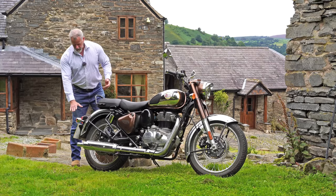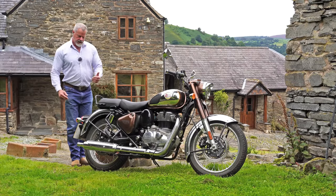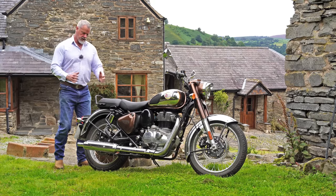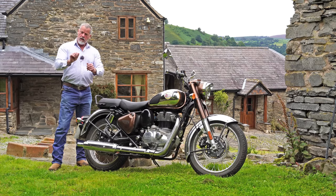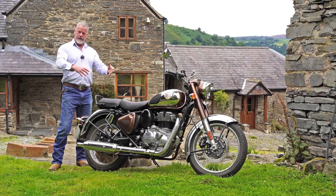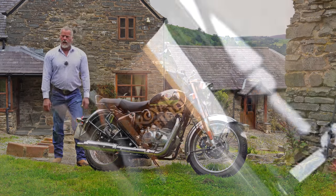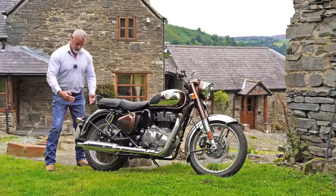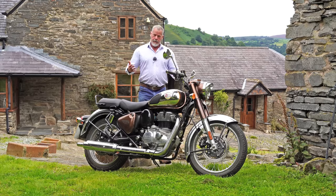The rear mudguard covers the whole wheel and functions very nicely. A lot of modern designs create a nice-looking rear mudguard that finishes neatly, then realize they still have to add the number plate and lights, so they stick a dreadful plastic thing or a horrible extender on the back. With this bike, the number plate and lights just fit neatly to the back of the mudguard — nice and simple, beautifully designed, functional and practical.